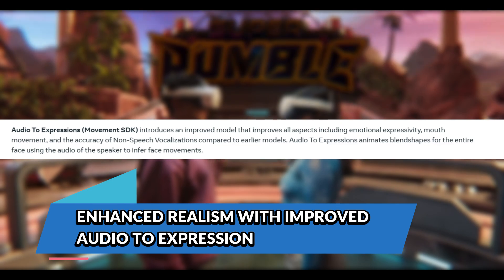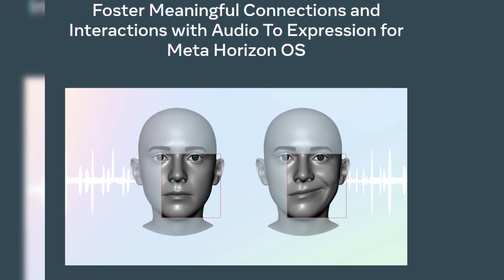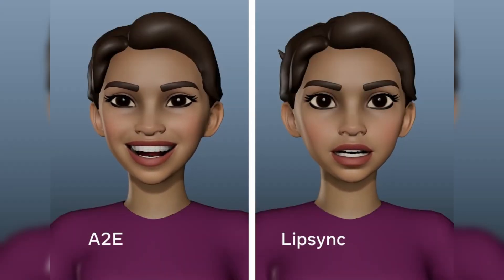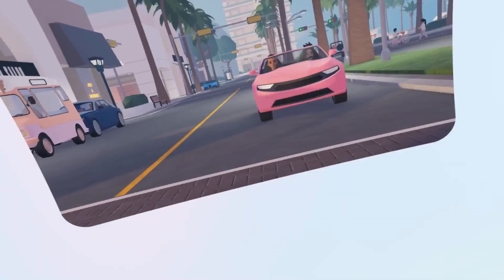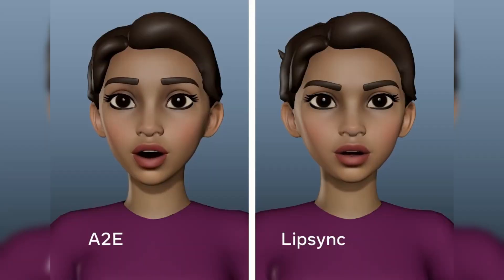Another key component of the latest update is the refinement of audio to expression, an AI-driven feature that translates microphone input into facial expressions. First introduced in version 71 of the Meta XR Core SDK, this model generates realistic facial muscle movements based solely on voice input, eliminating the need for dedicated face-tracking hardware. The upgraded version released in v74 improves emotional expressivity, mouth movement accuracy, and non-speech vocalization interpretation. This means avatars in social VR settings like Horizon Worlds can now convey a wider range of expressions with greater precision — whether laughing, shouting, or whispering — replacing the outdated Oculus lip sync SDK.